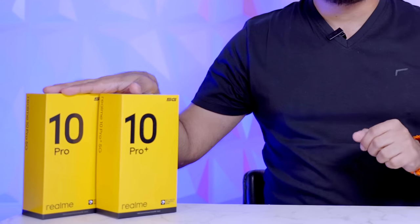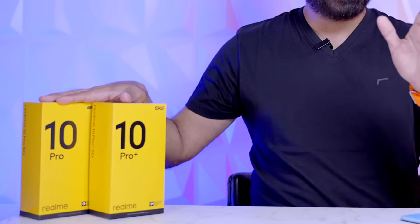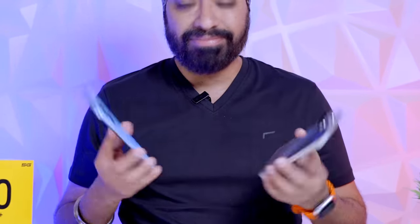Hi there! Smartphones — after such a long time. Guess what, we have two Realme devices in the house: the Realme 10 Pro Plus 5G and the Realme 10 Pro 5G. I've been using both these devices for almost a week and it's been pretty exciting. In this video I'll share the specifications, the user experience, and my initial impressions so you can decide which one you should pick.